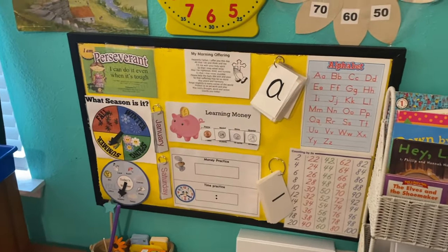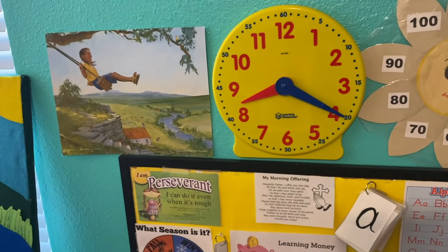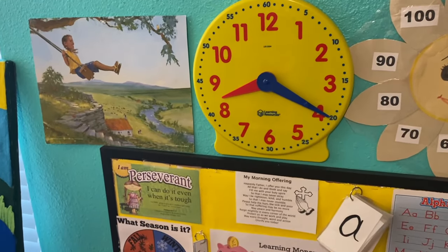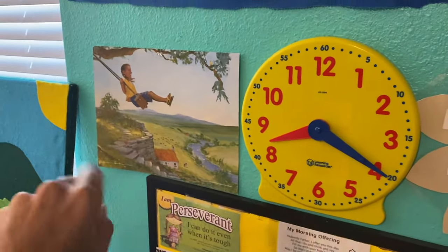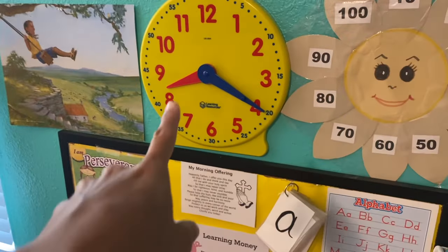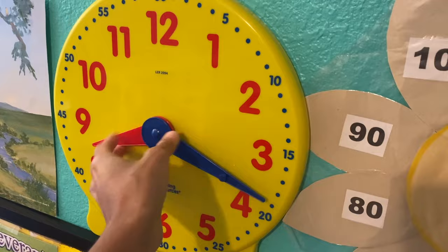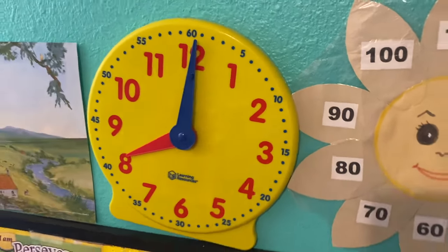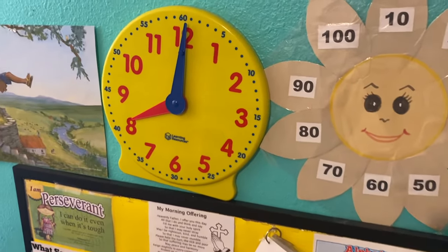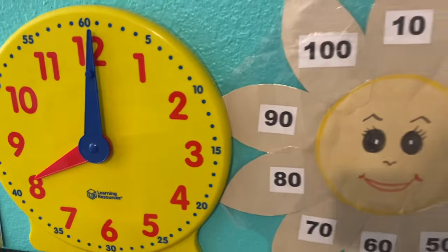Let's move on to our morning learning board. We have a poem on the wall — this is the kindergarten poems from Abeka; you get a big picture and on the back it has the poem and information about it. We also have a Learning Resources clock, which is really helpful for learning time. This year we're focusing on telling time by the hour and by the half hour.